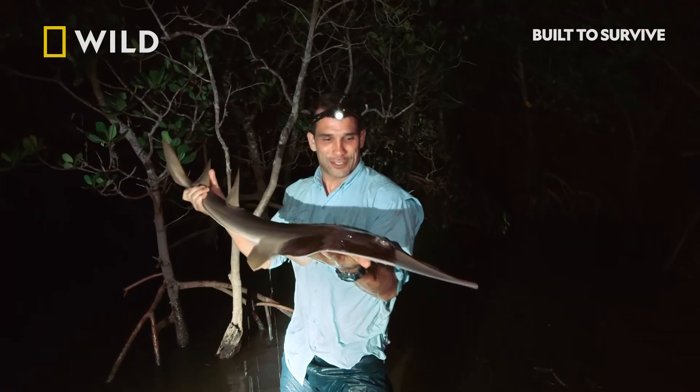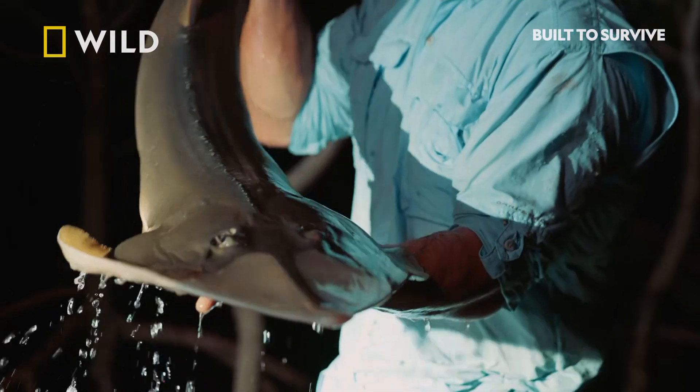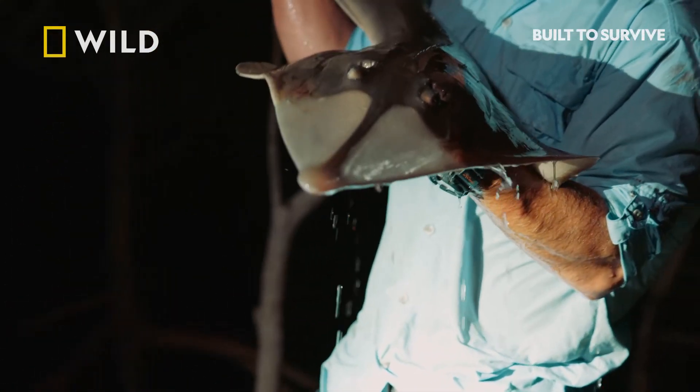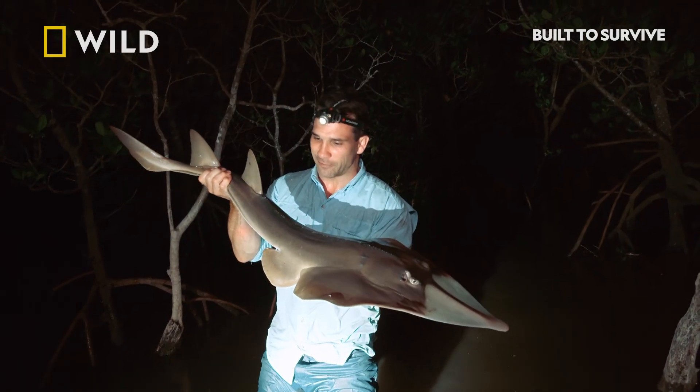This is the notorious shovelnose ray, and you can see where it gets its name with that distinguishing shovel-shaped pointy snout there. What an impressive creature.